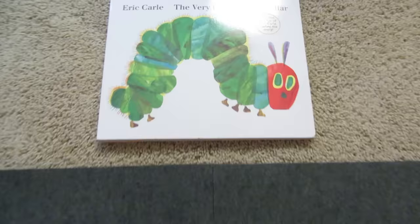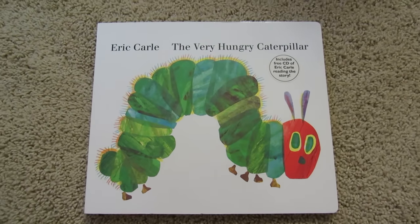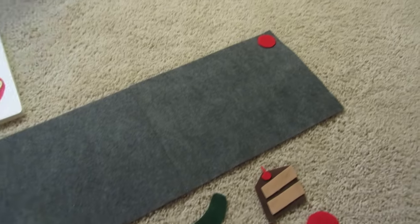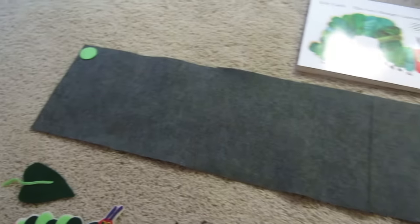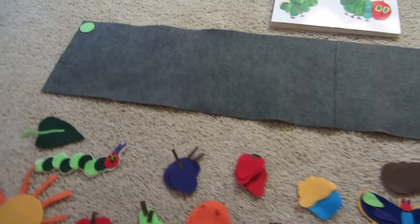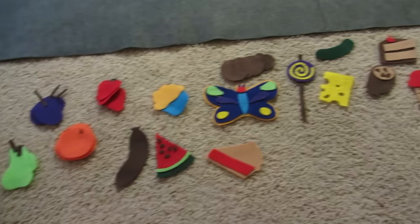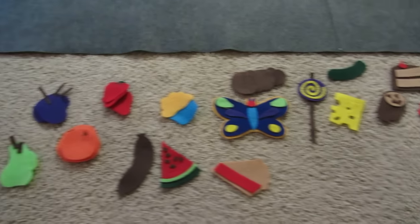Let's get started reading the story The Very Hungry Caterpillar by Eric Carle. We're going to tell the story with our retelling mat that has a green circle on this side and a red circle on that side. Because green means go, so that's where we start, and red means stop. Before we get started, we should always lay out all the pieces so that we can easily grab them when it's time to use them.